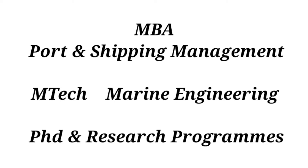The B.Tech course leads to M.Tech Marine Engineering. Post-graduation courses include PhD research programs at the Indian Maritime University.